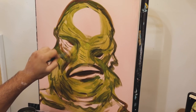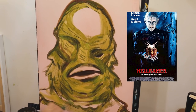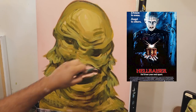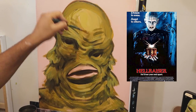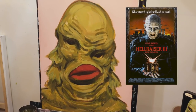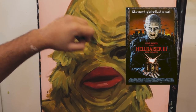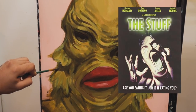Number five: Hellraiser. Pinhead! Hellraiser is just one of my guilty pleasures. It's very 80s, very practical effects. It's pretty much about a man who opens a box and there are demons in it, so definitely give it a try. The third one is my favorite though — anything after the third one you probably shouldn't watch because it's low-key trash.